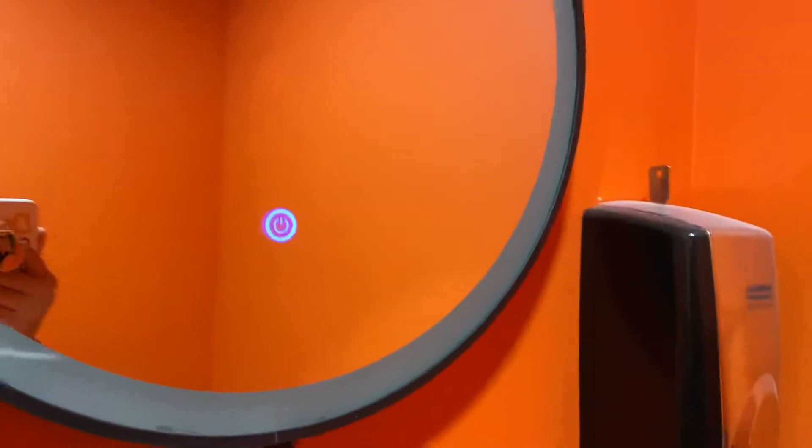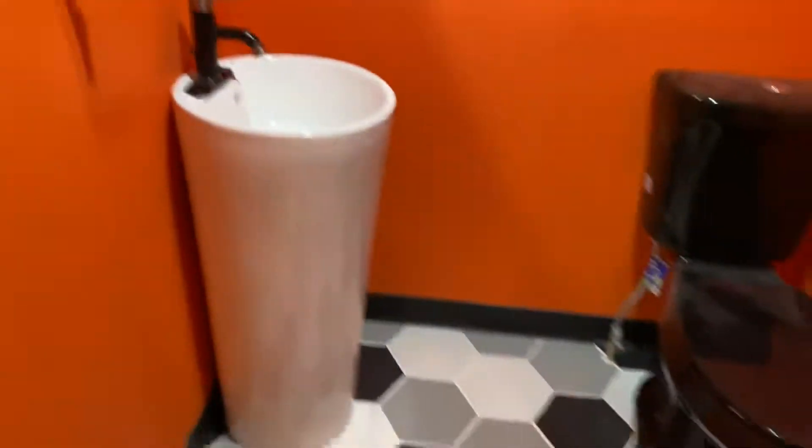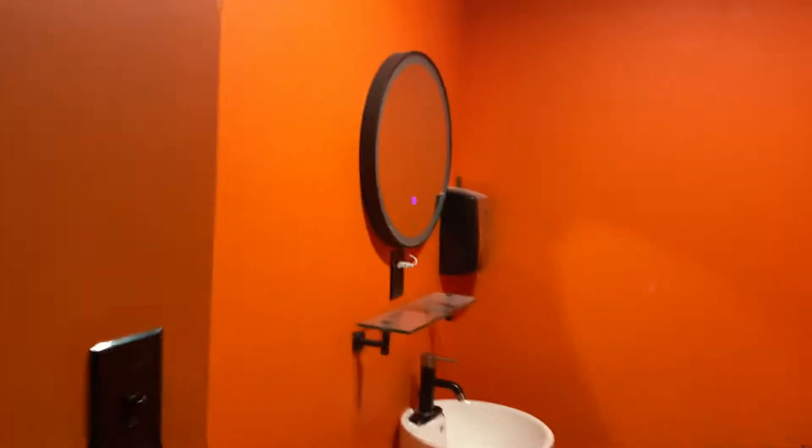What's up people? So obviously we have to do a deep cleaning, but the contractor just came through. This is one bathroom at Dealer Synergy. Let's go to the other one we just built.